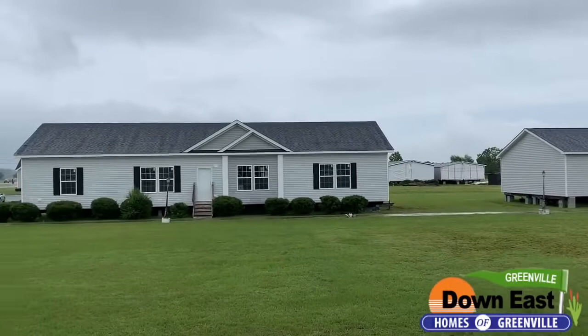We are back with another Feature Friday, and I wanted to welcome you to the village — our modular village in our Greenville location. We have quite a few modulars here and they are all beautiful. We have a few that we can sell off the lot, but there is one I wanted to point out today. We're going to take a quick tour through it — it is a three-bedroom, two-bath with a gorgeous kitchen. Come on in and we'll take a look.